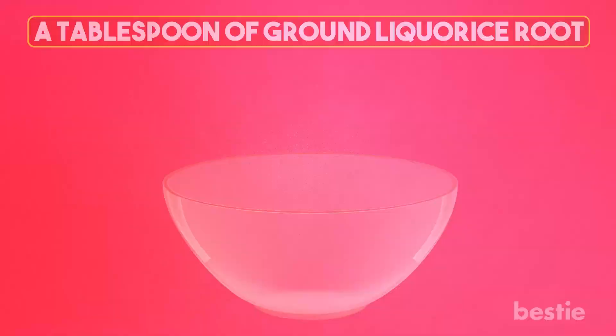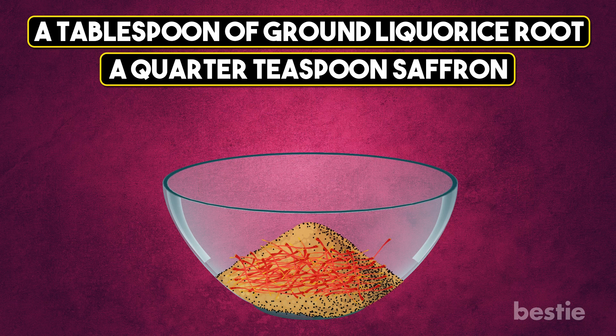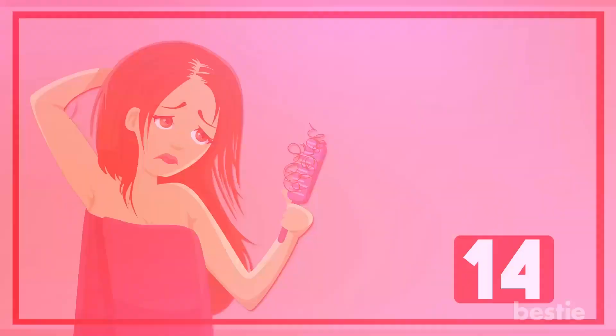Licorice Root: This herb prevents hair loss and further damage to the hair. It soothes the scalp and gets rid of any dry flakes and dandruff. Make a paste by adding a tablespoon of ground licorice root and a quarter teaspoon of saffron to one cup of milk. Apply this to your scalp and hair length and leave it on overnight. The next morning, wash your hair. Repeat this twice a week.